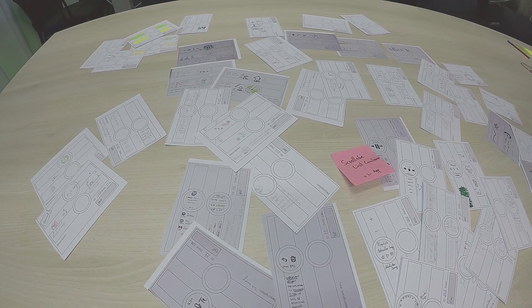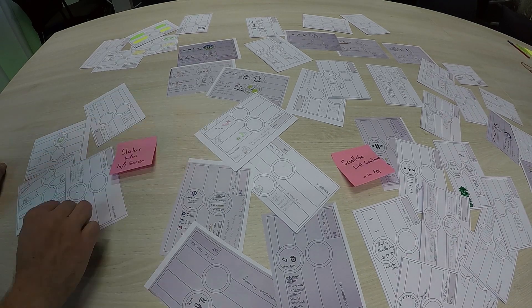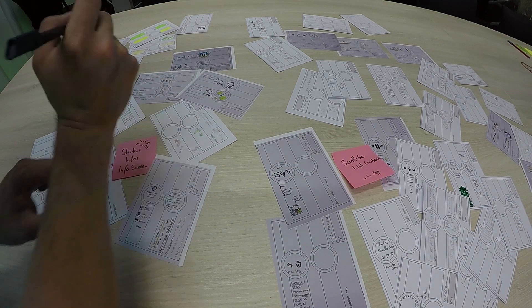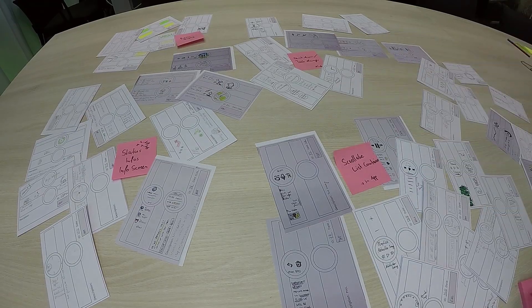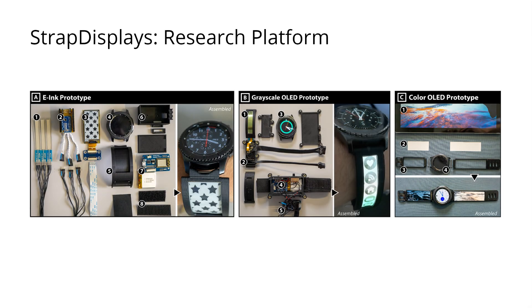We conducted multiple brainstorming sessions where participants discussed and sketched ideas. In combination with our own ideas, the clustered and sorted sketches informed the development of our concepts. To better evaluate our ideas, we developed multiple prototypes that resulted in a research platform.